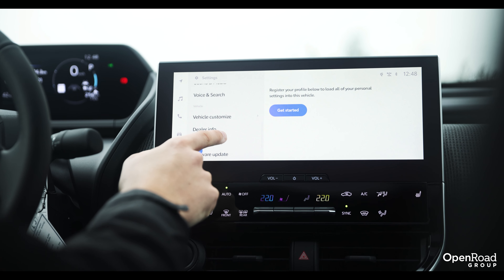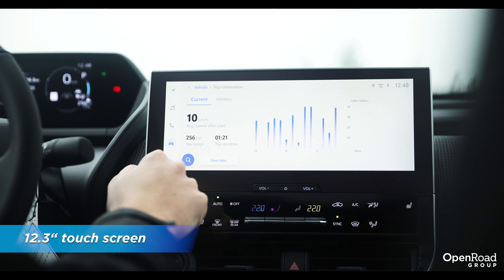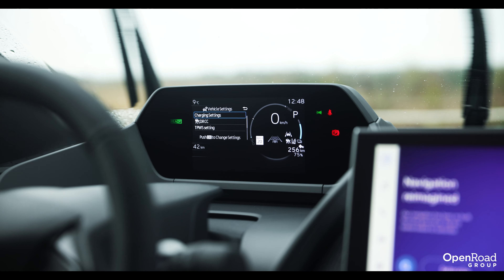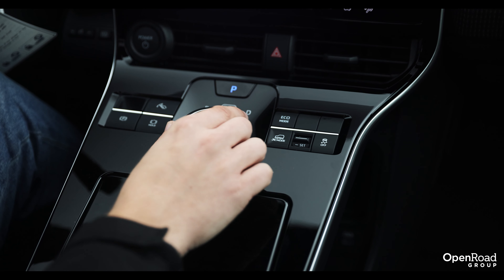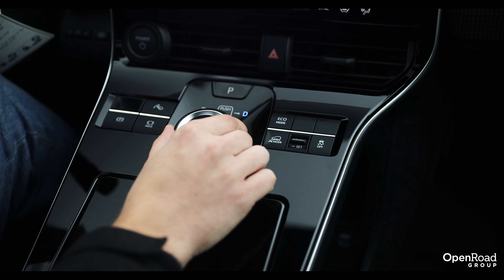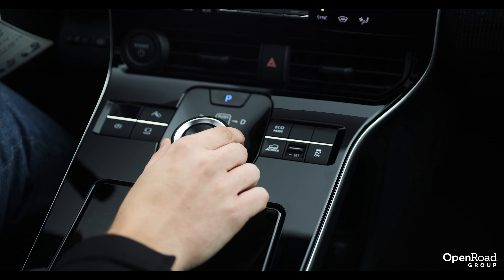Back in the front, the BZ4X feels thoroughly modern with a large 12.3-inch touchscreen — 8-inch is standard — a full digital driver display, and a funky-looking gear selector that is actually a dial. You just turn it left or right to select drive or reverse, and park is a button right above it.